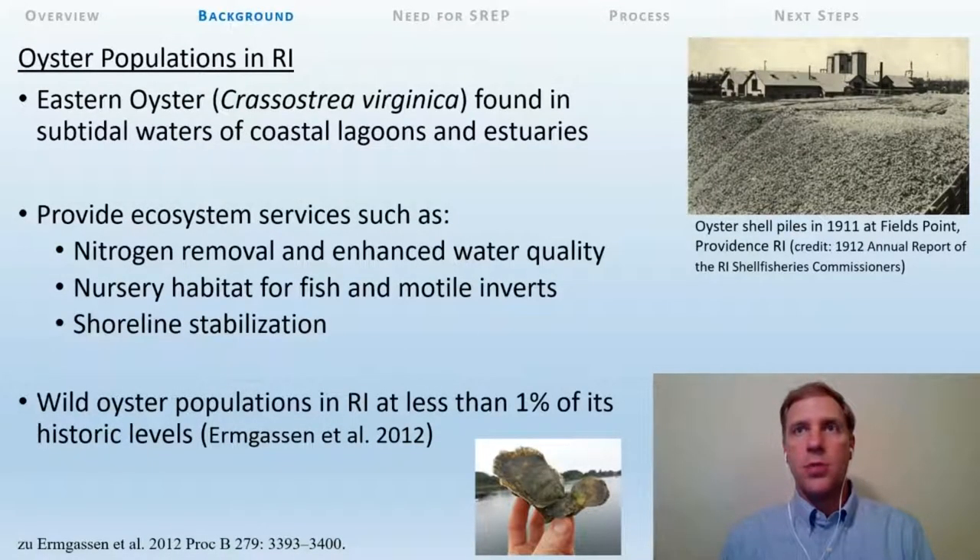In Rhode Island, eastern oyster reef habitat is found primarily in shallow, subtidal waters of the coastal lagoons and estuaries. When intact, oyster reefs provide a wide array of ecosystem services, such as removing excess nitrogen and enhancing water quality, providing nursery habitat for economically valuable fish and invertebrates, and stabilizing coastal shorelines. Like most populations along the eastern seaboard, wild populations in Rhode Island have been severely degraded due to over-harvesting, habitat loss, and disease, with current estimates at less than 1% of historic levels. Degradation of oyster reef habitat has resulted in the loss of ecosystem services that many Rhode Island coastal communities rely on.